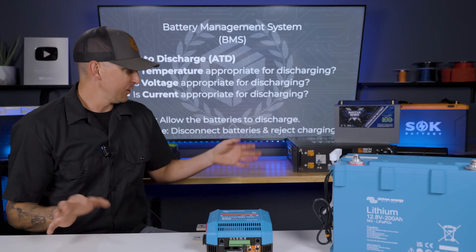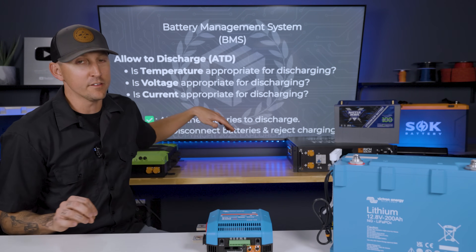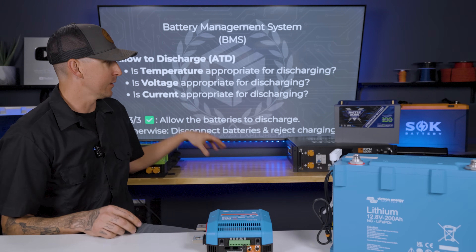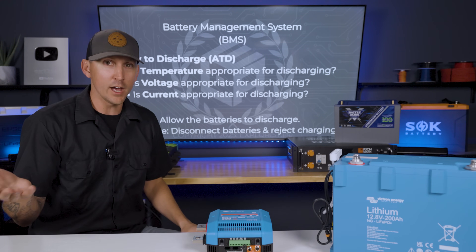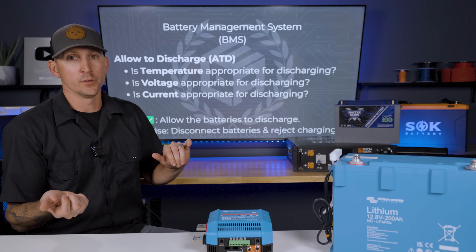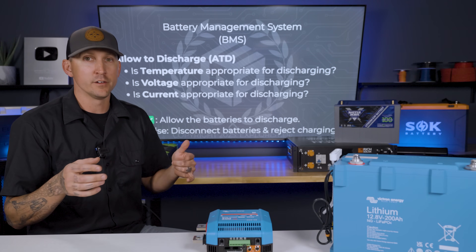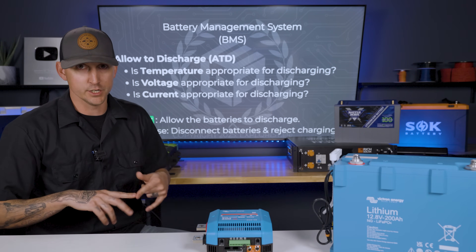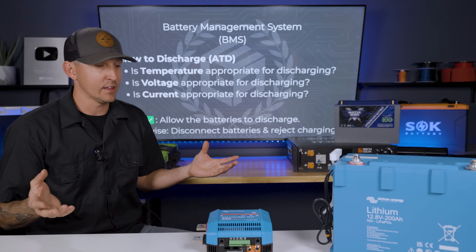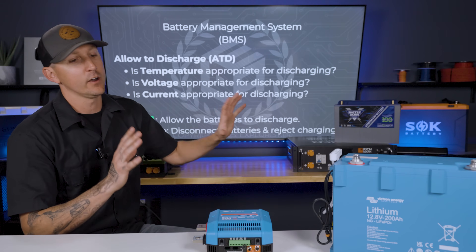All of these batteries behind me have an internal BMS. The BMS in all of these batteries acts as a valve — it's going to turn on or turn off, or only allow one-way discharging depending on the temperature, the voltage, the current, and anything like that. All of that is handled internally inside the battery.